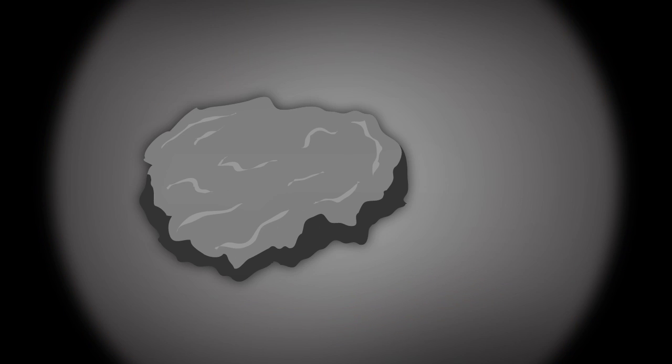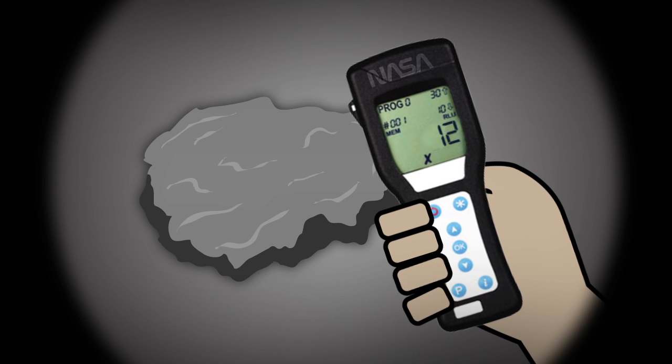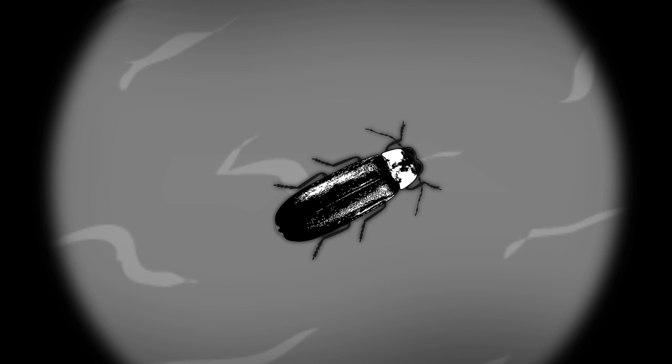In fact, the luminous ATP test is one of the tools used by NASA to look for alien life on space rocks and other samples. So if one day we find life in outer space, it may well be thanks to the amorous firefly.